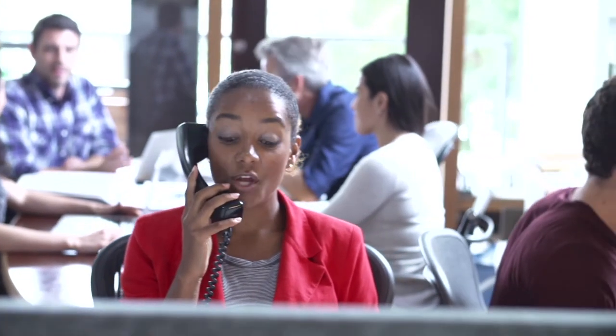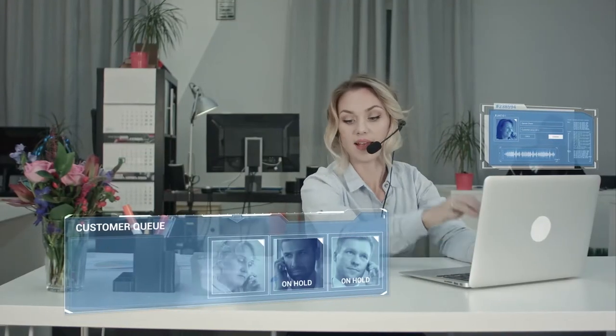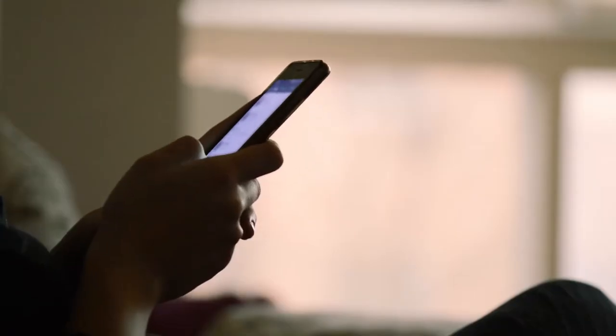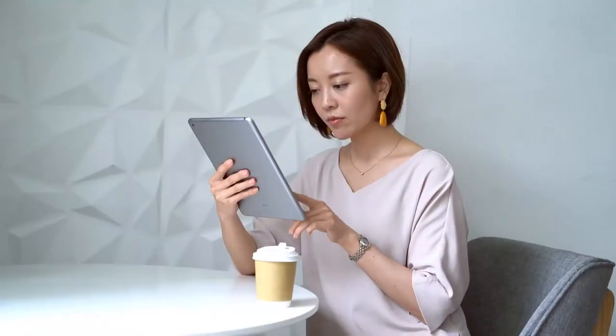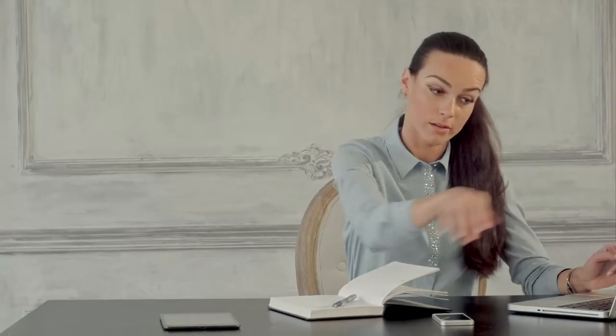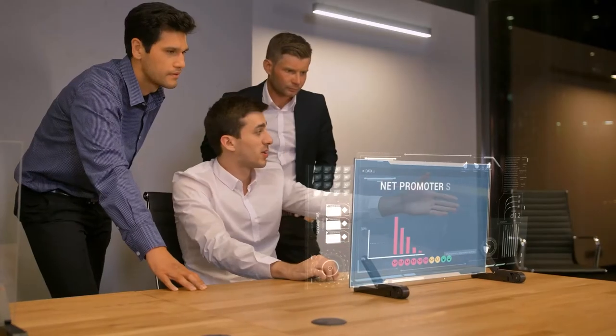Every time a customer reaches out for help, you want to wow them. But with increasing remote demand, it's hard for agents to keep up, let alone delight. Customer requests are coming in 24-7 from every channel, leading to agent overload and burnout, and customer frustration from long wait times and unresolved needs, which waste time and money.